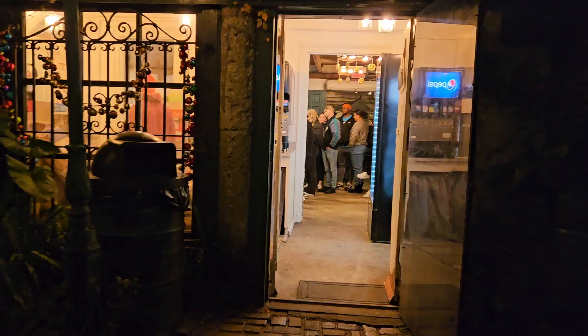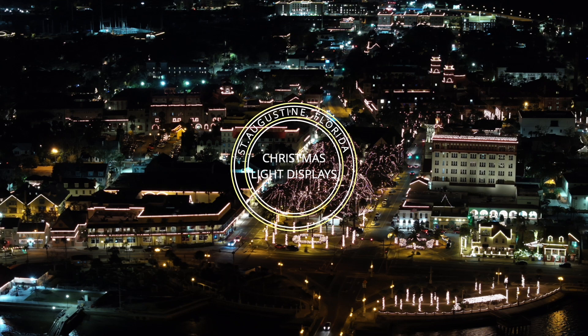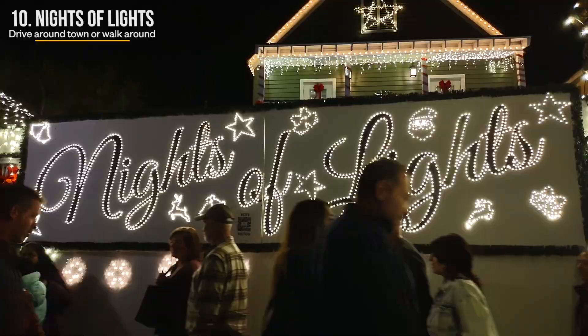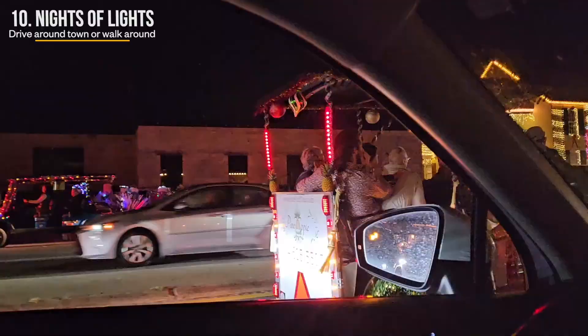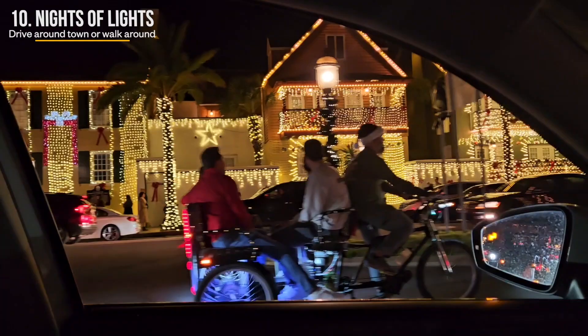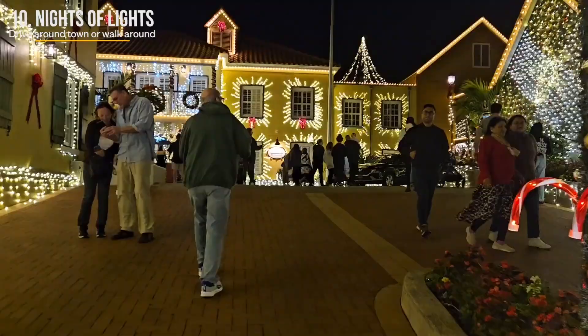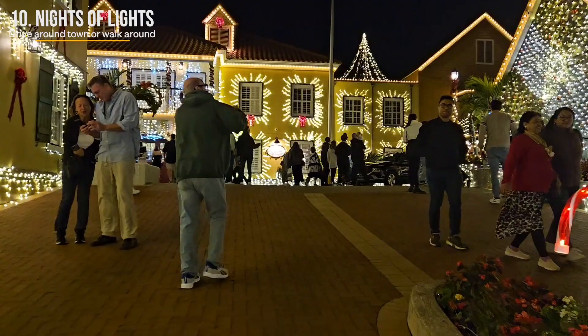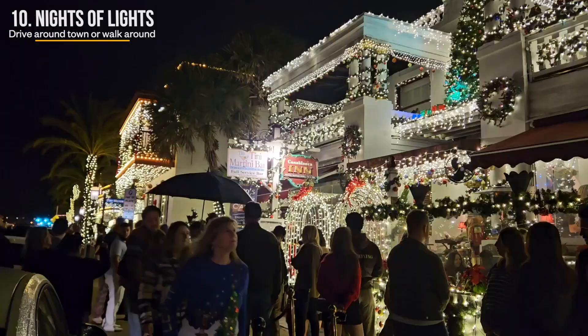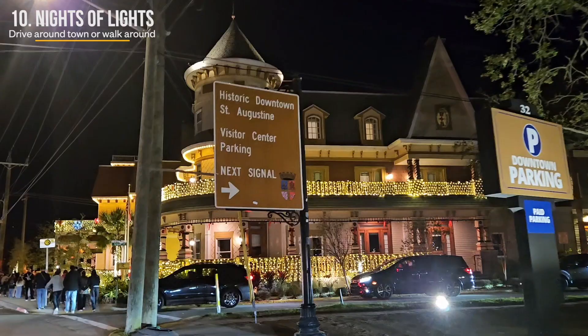If you happen to be in town anywhere between late November and late January, you are one lucky fellow — unless you don't enjoy crowds. St. Augustine is known to have the very best Christmas light displays in the entire world, according to National Geographic. If you're inclined to spend a little more time, stretch your day until dawn to witness this incredible light show. This town glows with holiday magic from the ground to the rooftops. We made a separate video to highlight this event — link below. If you have any kiddos, they will forever remember this moment.